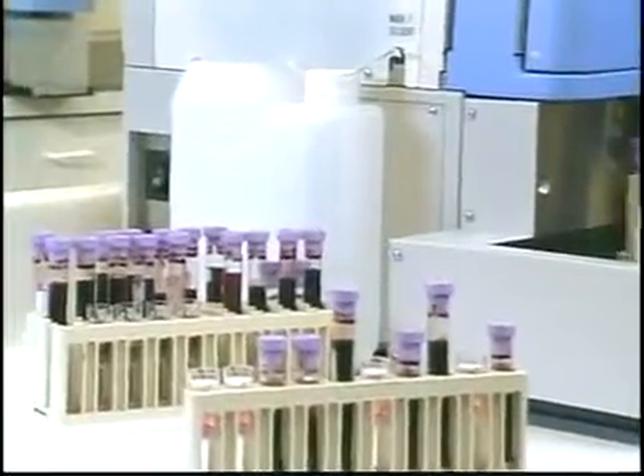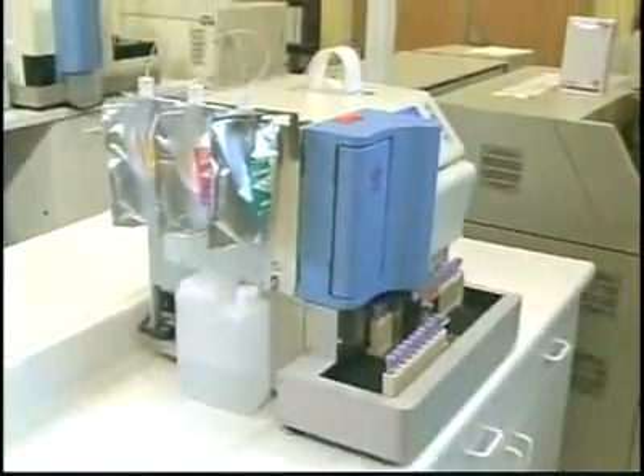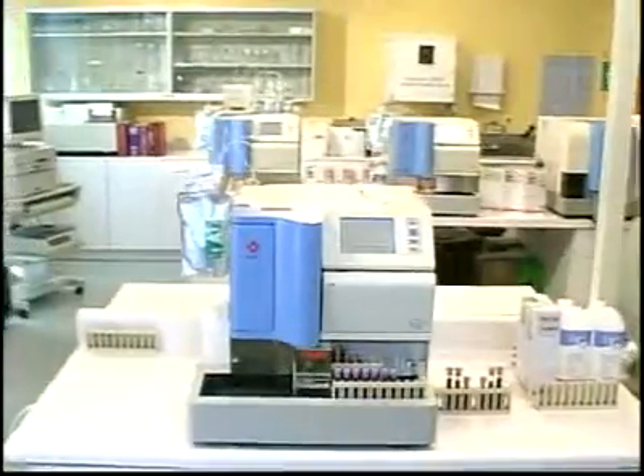Tubes of 12, 13, 14, and 16 mm can be placed on the system, and sample cups and tubes can be placed randomly in the sample rack. Continuous sample processing lets the operator load additional samples at any time, without interrupting the run.